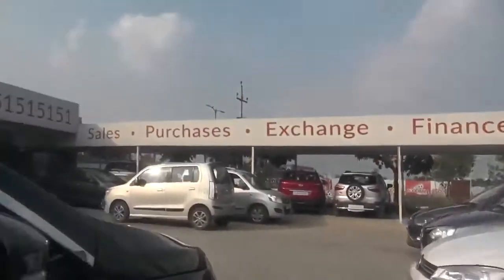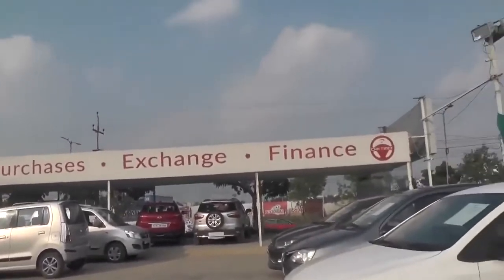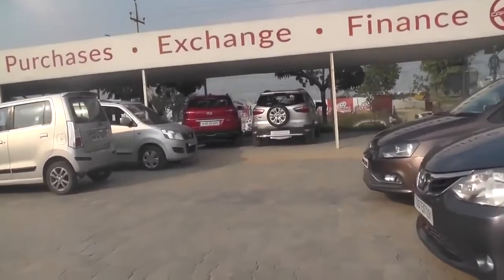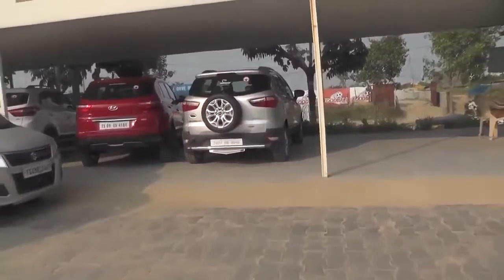Here are the cars at Car Times — Sales, Purchase, Exchange, Finance. Here are premium cars and semi-premium cars, and different kinds of cars available.